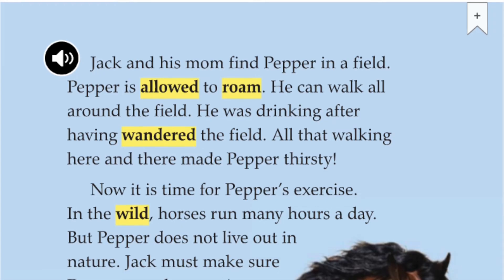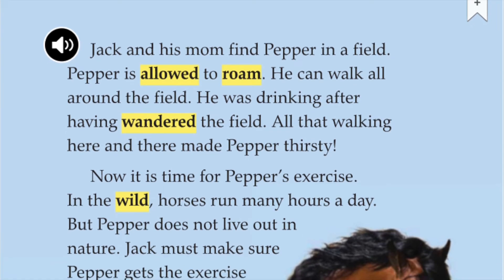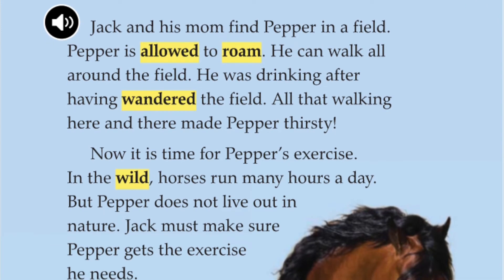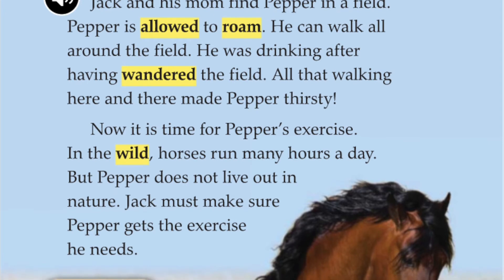Jack and his mom find Pepper in a field. Pepper is allowed to roam — he can walk all around the field. He had been drinking after having wandered the field. All that walking here and there made Pepper thirsty.